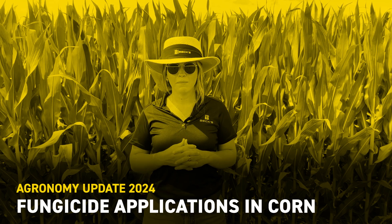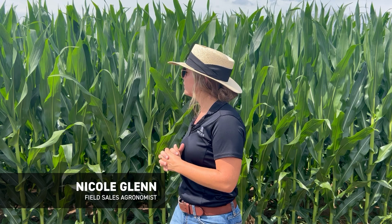Hello everyone, my name is Nicole Glenn. I'm a field agronomist for Beck's Hybrids in the South. Behind me, I am in a cornfield that is getting near that tassel stage, but not quite there yet.